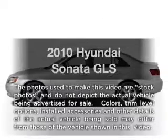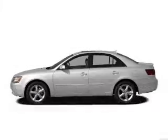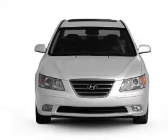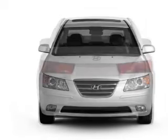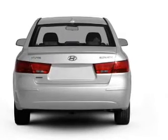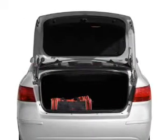Introducing the 2010 Hyundai Sonata. If you're looking for an automobile with great attributes, look no further. With an efficient four-cylinder engine driven by a five-speed automatic transmission, the anti-lock braking system will keep you safe on the road, and memory settings make for a more comfortable ride.